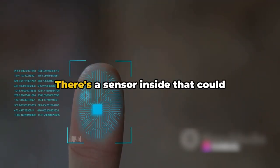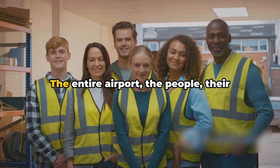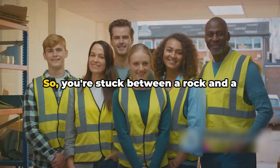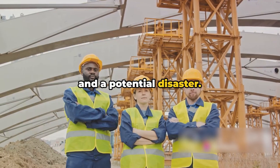The catch — you don't know if it's armed or not. There's a sensor inside that could trigger the bomb if you try to inspect it. You can't take that risk. The entire airport, the people, their safety — it all depends on you. So you're stuck between a rock and a hard place, or in this case, an armed bomb and a potential disaster.